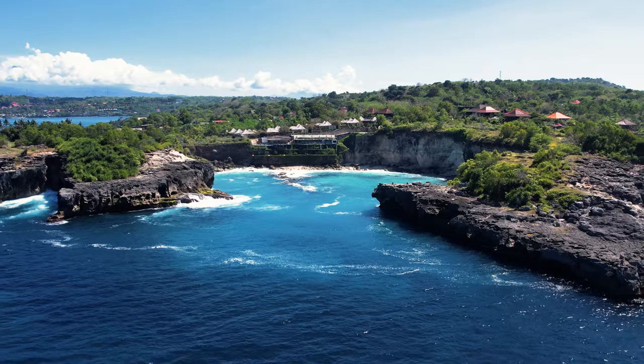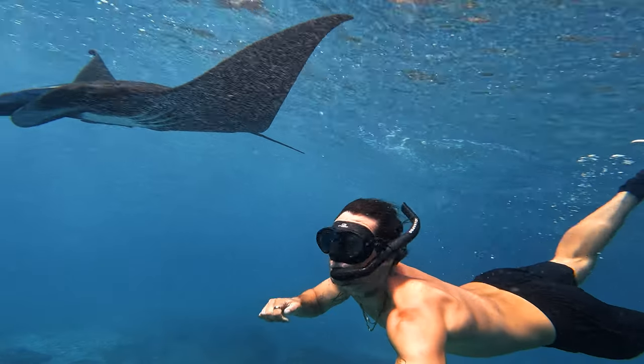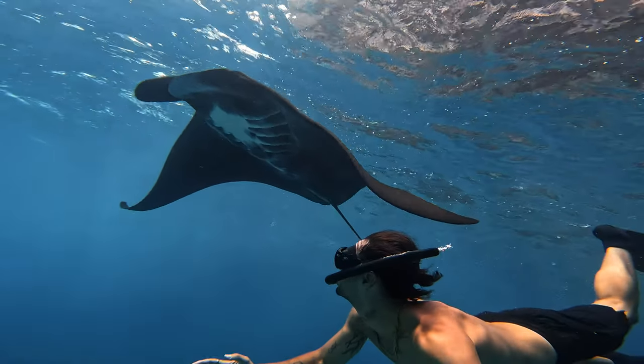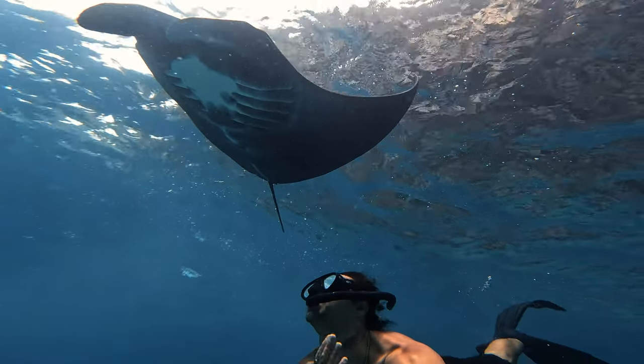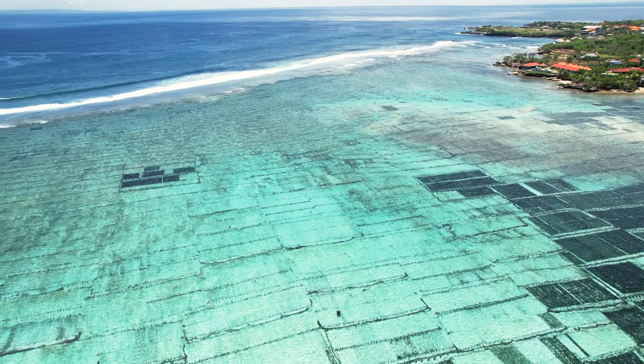So what makes the Nusa Islands great? First and foremost, the ocean here is incredibly blue and clean. It has some of the best snorkeling and diving that I've ever seen in the world, and they also have manta rays. The marine life here on these islands — Nusa Lembongan, Nusa Ceningan behind me, and beyond that Nusa Penida — is going to blow you away.